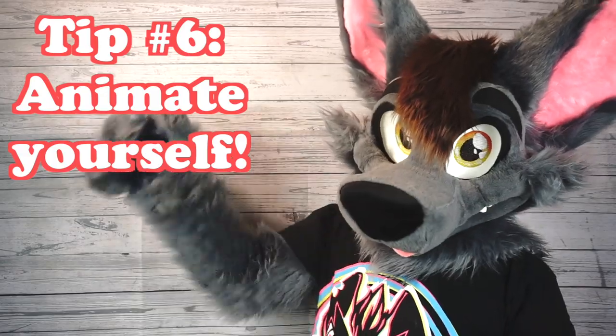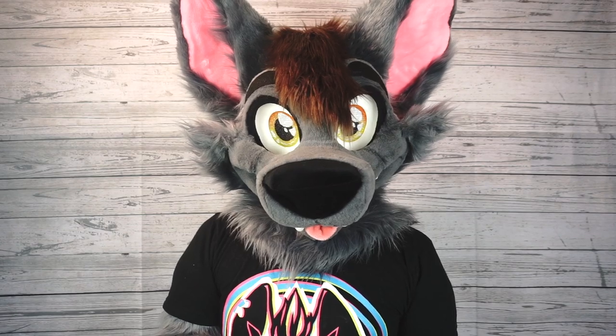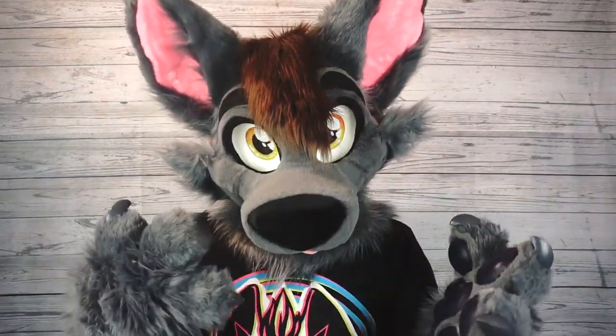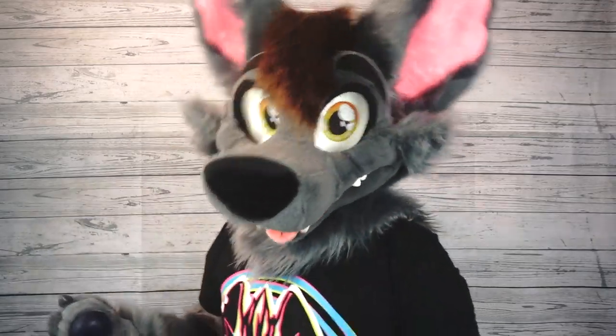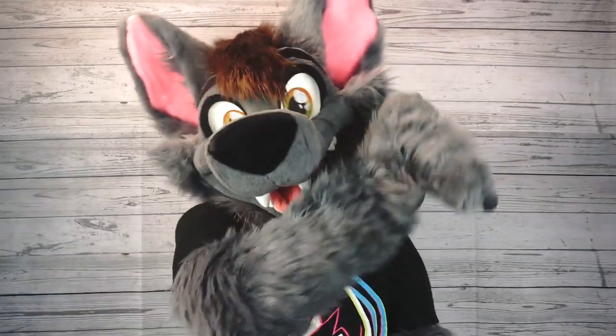Tip number six is to animate yourself. Think about a video game character — we rarely see characters in video games standing completely still. If I did my videos standing completely still like this, nobody would want to watch them. I rarely move around this much when I'm not in a fursuit, but it really adds a cartoonish quality to the character if you're constantly moving. Like when I'm standing still, I usually have a little sway to me, or if I'm walking, I add a little bit of a bounce into my step, and that adds a lot of life into the character. So get animated.